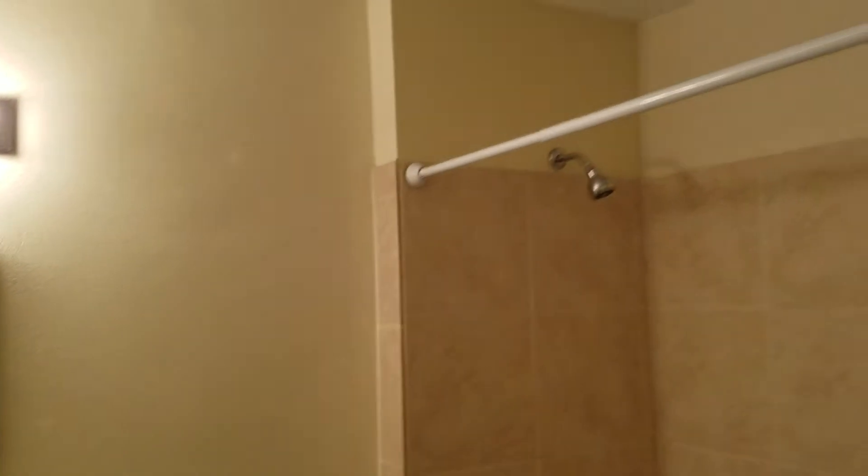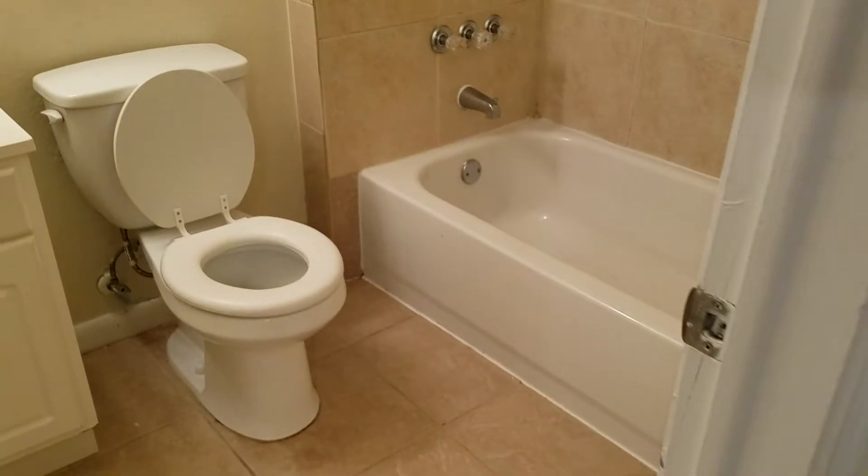As you enter the home you walk right into the dining area, which overlooks the kitchen and the living room. This home has white appliances and light cabinets for storage.